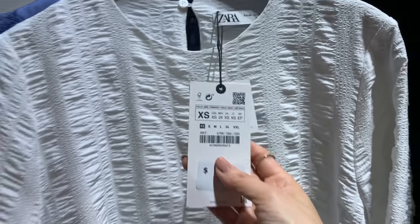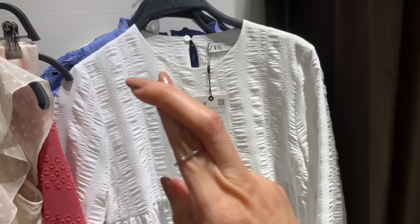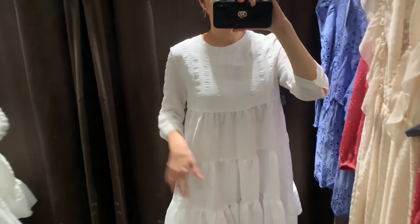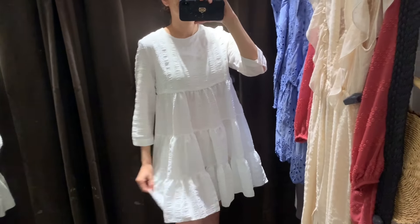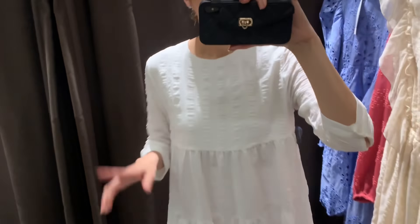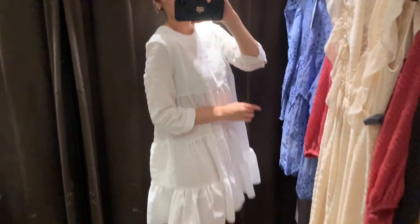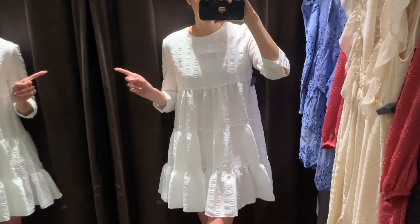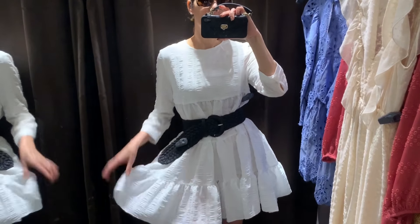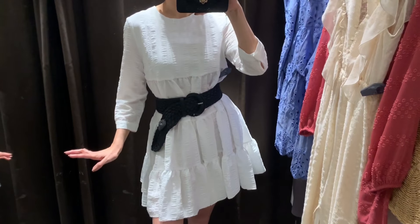Oh my gosh, this dress is so cute! This one is $49.90, size extra small — I really really love it, so fingers crossed it fits. This is how the dress fits — really cute! The only thing I don't like is it's see-through, so you need to wear a slip underneath. Size extra small. Trying it with a belt on — really cute! Imagine putting a long blazer and having the dress show a little bit at the hem — super cute!